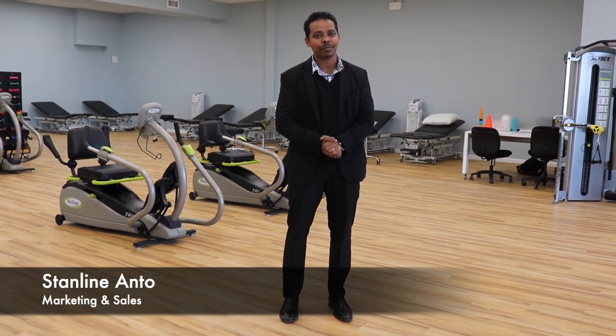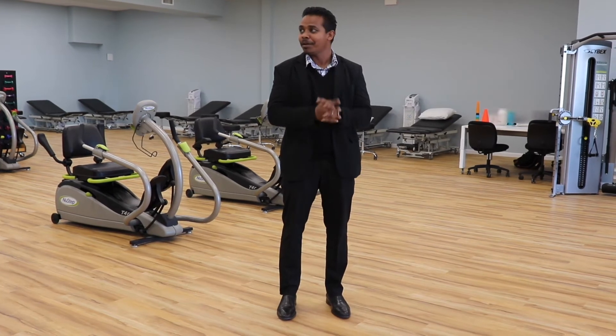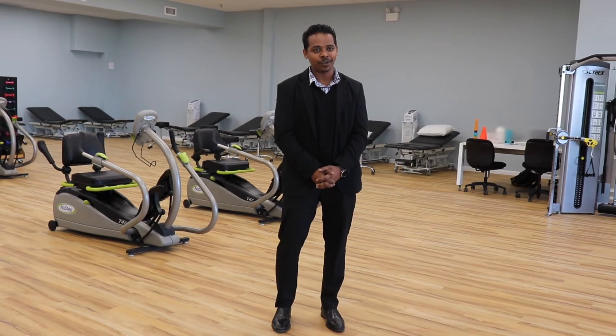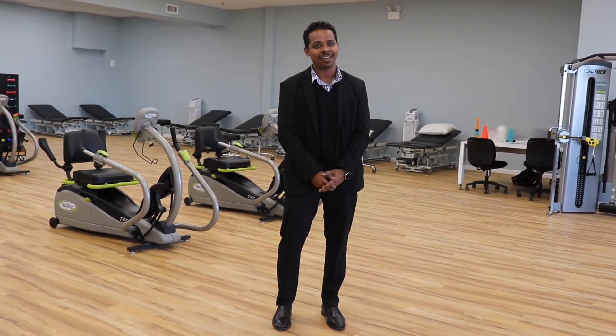We look forward to seeing everybody very soon. Hi everybody, this is Stan Lynn Anto from ReadyCare Physical Therapy. We are opening our Bayside location today and we're excited to welcome you guys. If you have any questions, feel free to call us and we look forward to seeing you guys. Thank you.